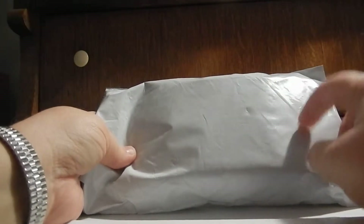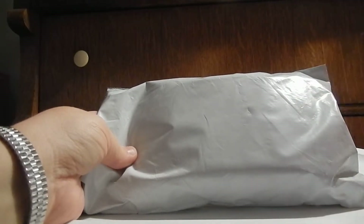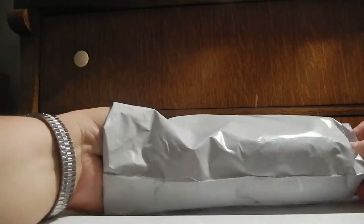I actually pre-ordered these four items, and they got here a while ago, but they've been sitting. I told myself I might as well do a package review on these things. So let's just show you what I got.